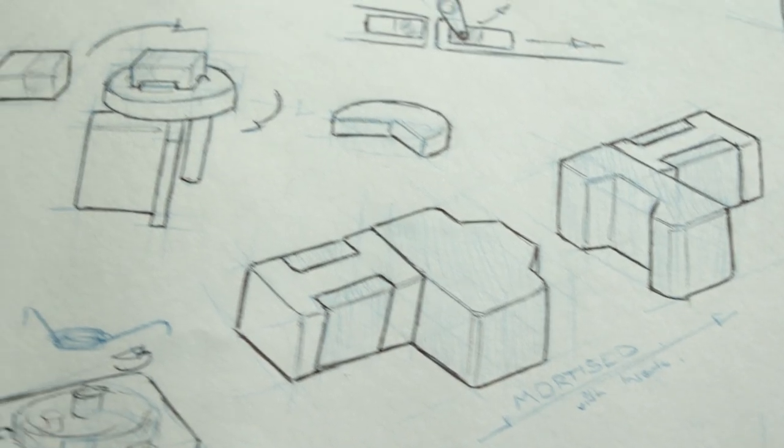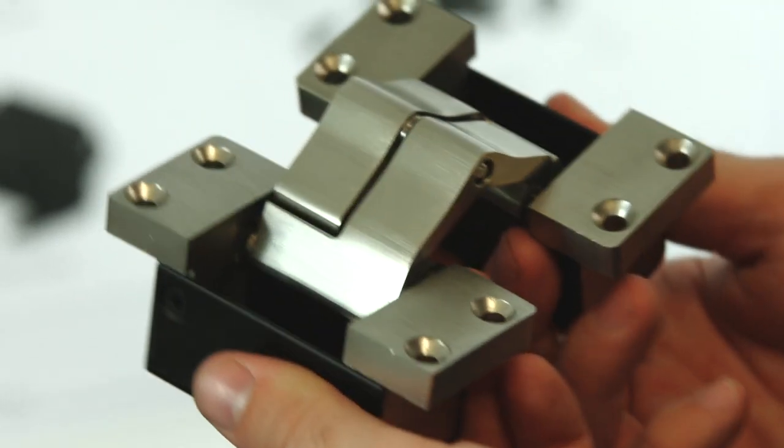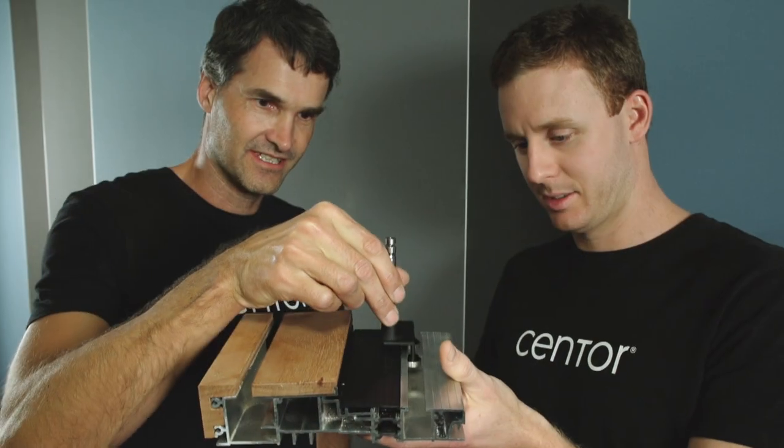We have put our hearts into this for years. Individually there are many innovations — 14 patents worth in fact — but it's the combination, it's the integrated door that is the most exciting development.